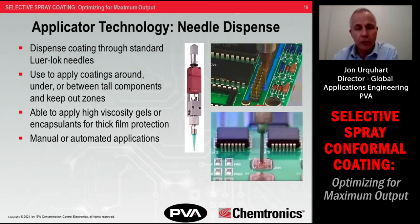The third common applicator in selective processes is needle dispense valves, typically used to complement the work a spray valve does. Needle valves are used to apply coating around or under tall components, draw an outline around a coating area, apply a line or dot of coating on a component or leads for extra coverage, or get into hard-to-reach areas between tall components. In cases where the product design doesn't allow a fully selective process, needle valves are often used to apply a liquid peelable mask in select areas before coating.